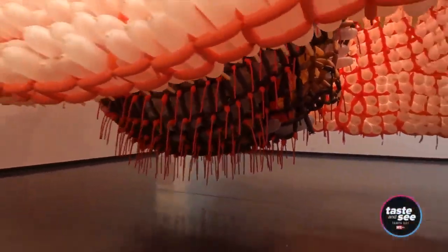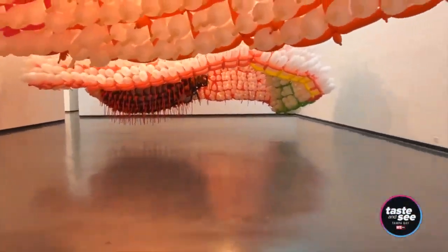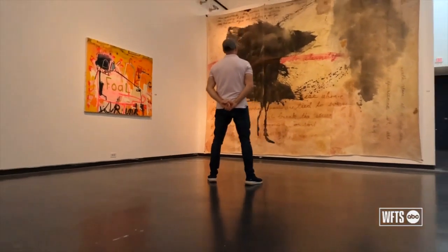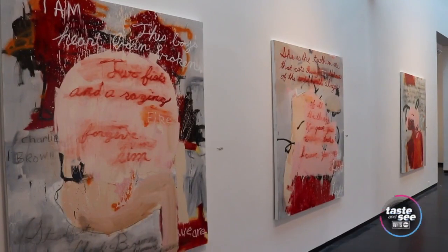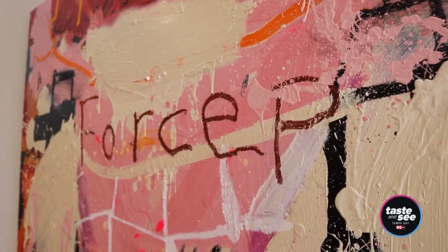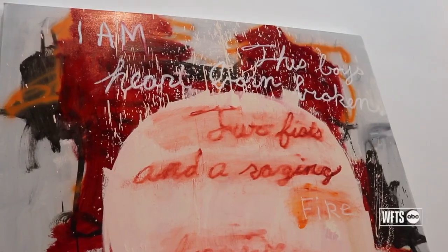I've created an exhibition called Dark Matter. It consists of two really massive sculptures made entirely of latex balloons. There are also 32 paintings — some extremely large, 12 by 15 feet — and many others 6 feet by 5 feet or 5 by 4 feet, all different sizes.